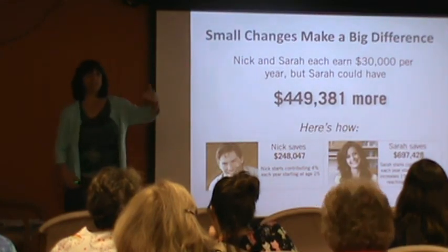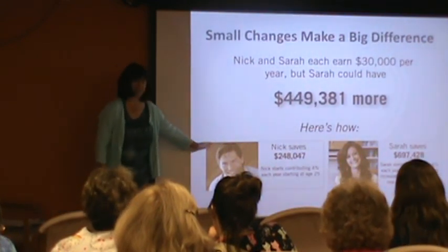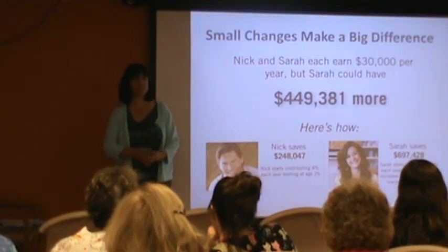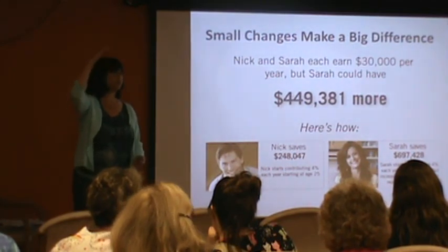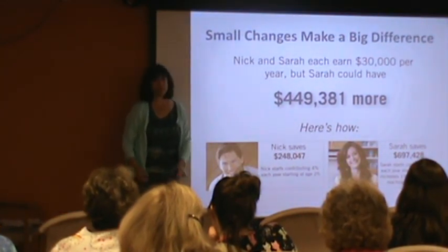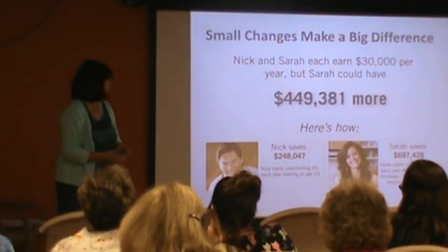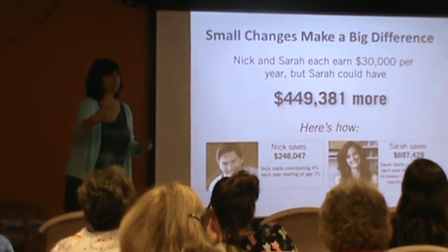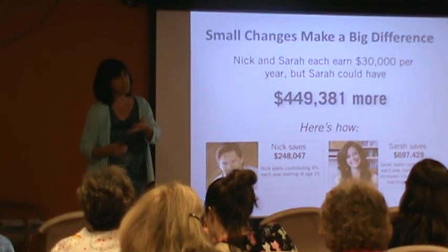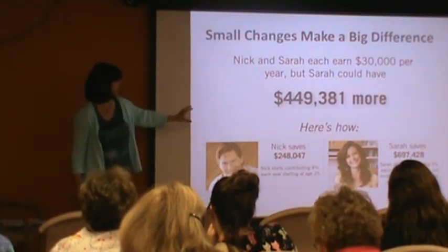Here's what a difference a little change can do. Sarah and Nick both started contributing into their 401k at age 25. Nick did 4% his whole working career — he retired with a nice balance, a quarter of a million dollars. But what Sarah did is she started at 4% but increased it just 1% every year until she was at 15%. And look at the difference — that's a big difference. The beauty of this is that when you increase it 1%, you hardly notice. Maybe you got a small raise and this is just a small portion of your raise. A 1% change could be just $6 every week out of your paycheck — maybe a cup of coffee, a lunch out, or parking farther away.